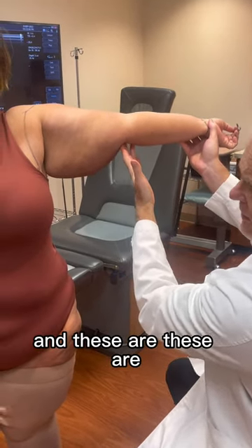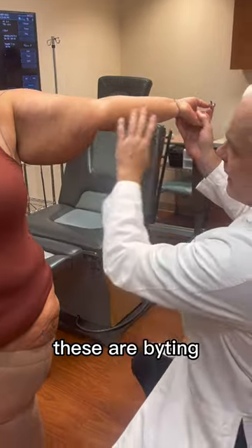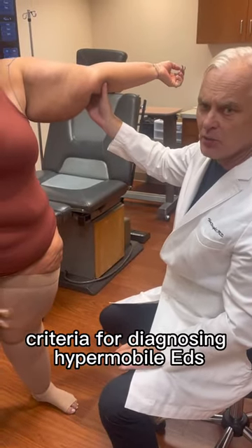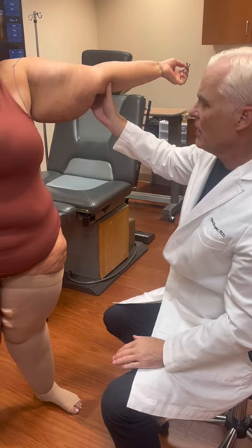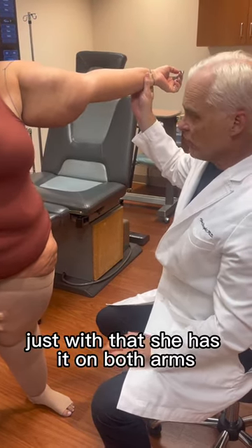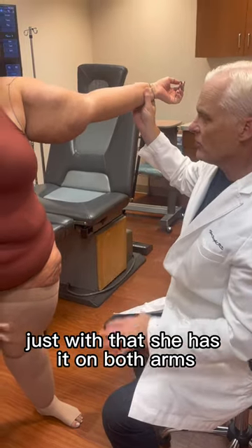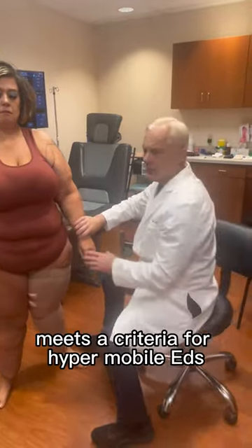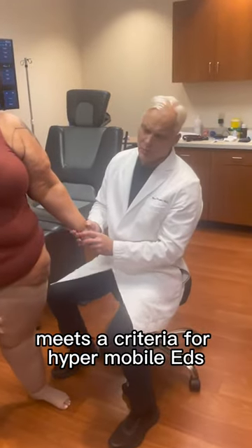These are Beighton criteria for diagnosing hypermobile EDS. And so this lipoedema patient, just with that — she has it on both arms and her knees — and just with those criteria, meets the criteria for hypermobile EDS.